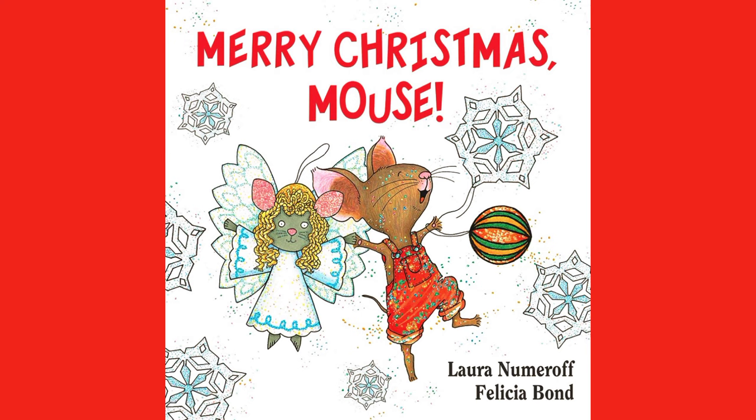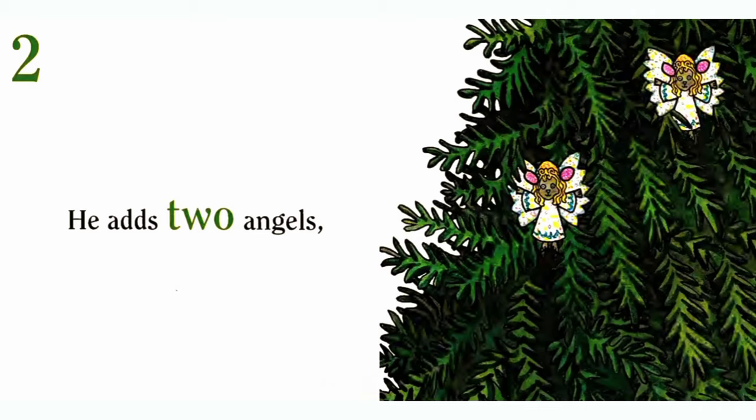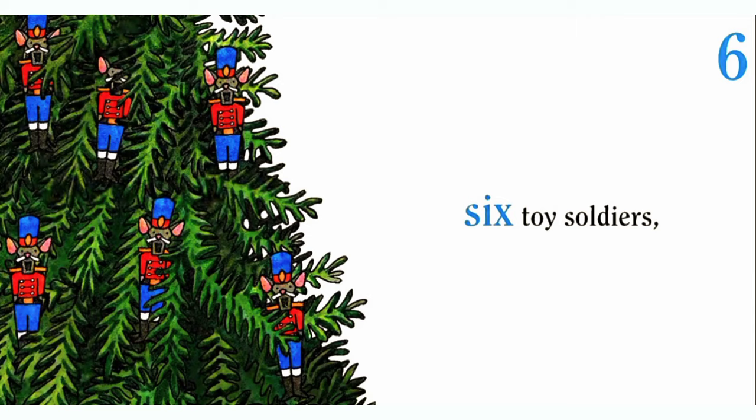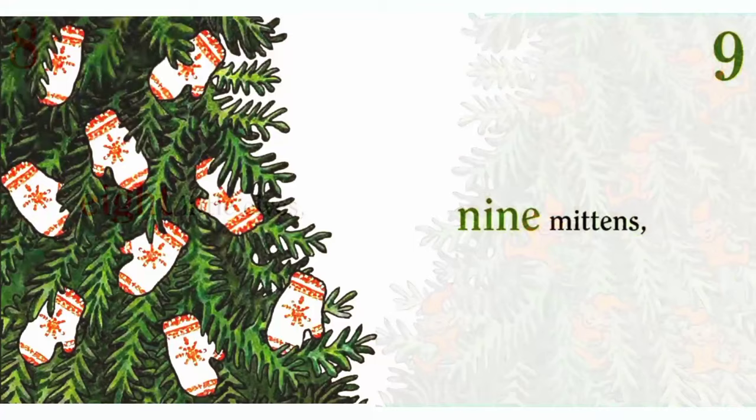Mouse puts one star on the Christmas tree. He adds 2 angels, 3 snowflakes, 4 reindeer, 5 snowmen, 6 toy soldiers, 7 robots, 8 little elves, 9 mittens,